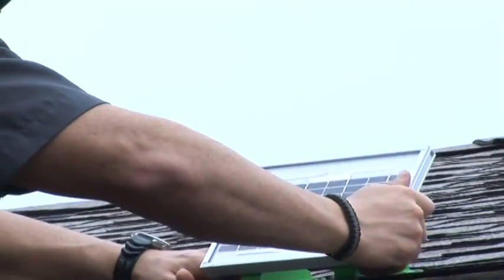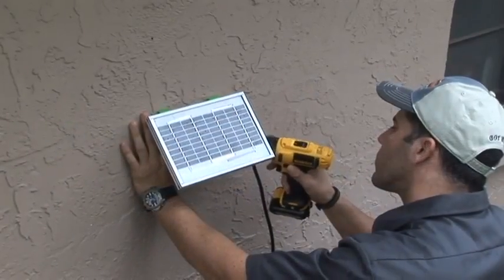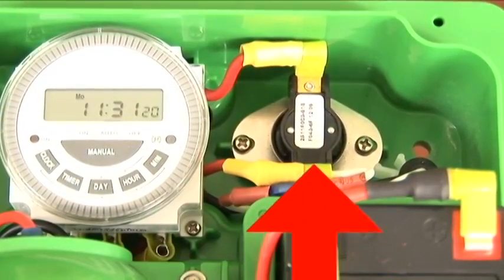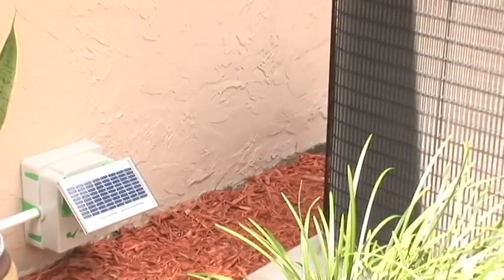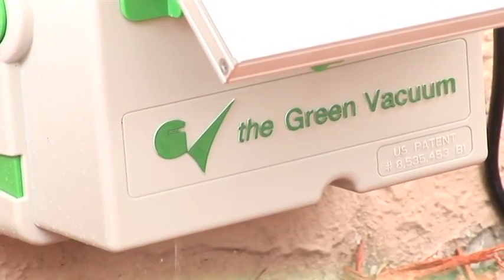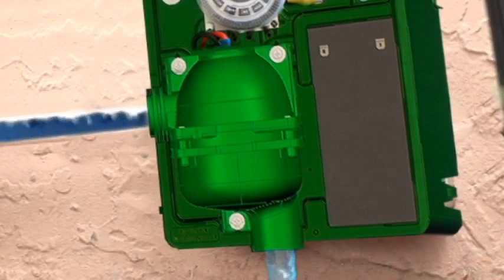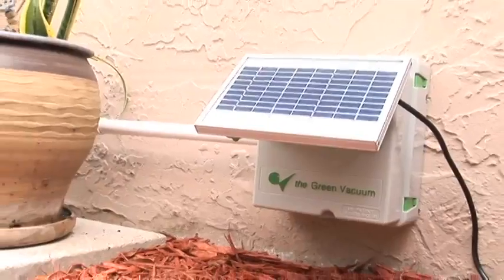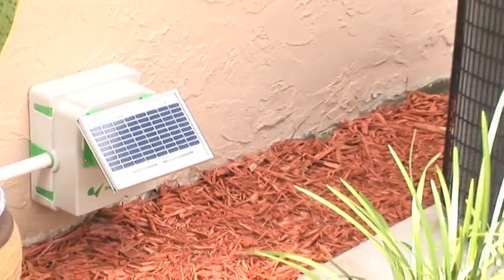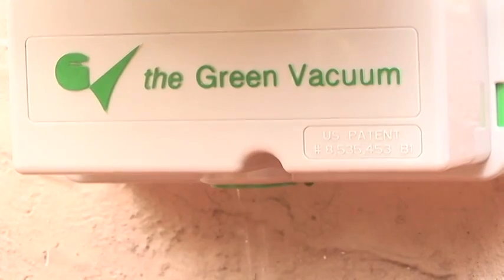With the additional cable that comes with the equipment, you can place the Green Vacuum solar cell where you consider most practical and convenient. The Green Vacuum also includes a thermostat to prevent the device from actuating when the ambient temperature is below 34 degrees Fahrenheit. In its normal non-operational state, it permits condensate discharge to pass through the inlet port and exit through the discharge port, letting gravity expel condensation and ensuring normal continuous drainage even when the pump is not operating.